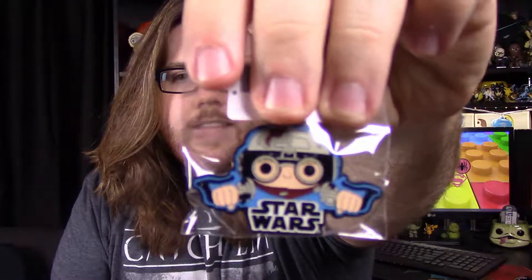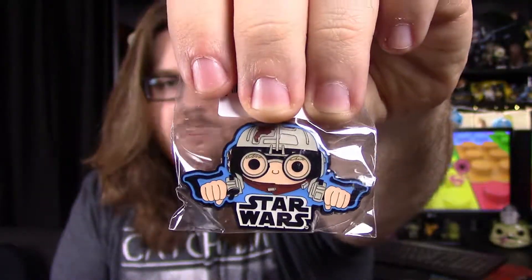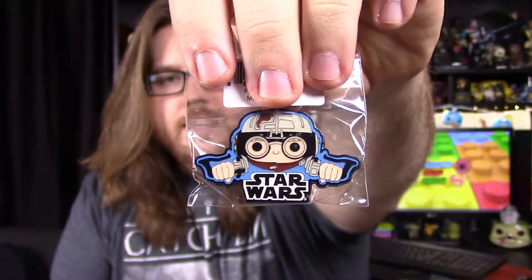Next up, we've got a pin. We've got a little pin here of Anakin's pop head and his Podracer — a little close-up version there. It says Star Wars and everything. So we just got this nice little pin here, nothing too special about it.